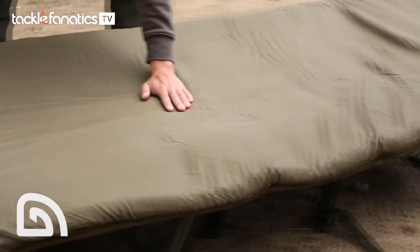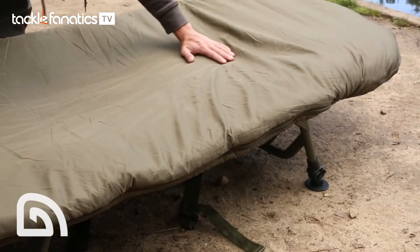You might not immediately notice, but we've removed the outer stitching lines from the Big Snooze range of sleeping bags. Through testing, we found on previous models that cold air could get into the sleeping bag through the stitching lines, and in turn, warm air was able to escape.